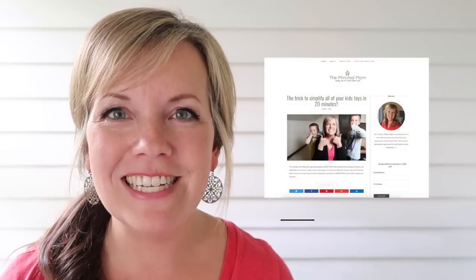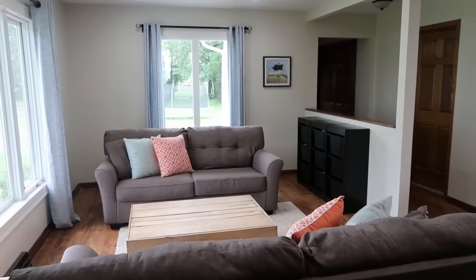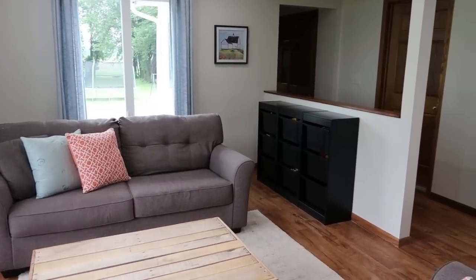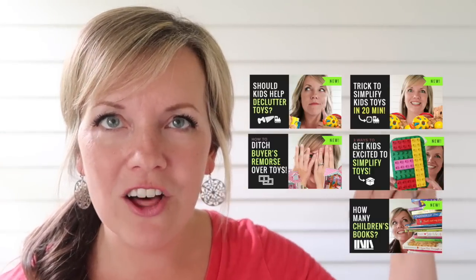Hi, I'm Dawn from TheMinimalMom.com. My family of six and I live as minimalists, and when I told my husband I wanted to take on this lifestyle his only request was that we not look weird — so I guess that could kind of be our tagline: making family minimalism not look weird. I love sharing tips and tricks of how you can achieve this lifestyle quickly. This is video number five on simplifying kids' toys, so I'll link to all the other videos in this series below, and be sure to subscribe because there are quite a few more videos on this same topic coming up.